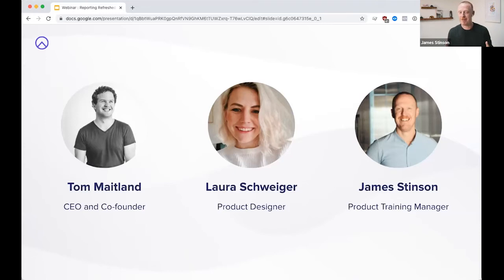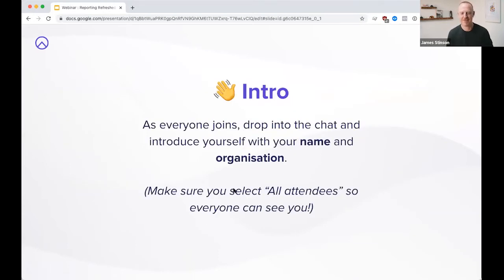That's a little bit about us. If you've just jumped into the webinar, please make sure you use the chat, introduce yourself, and let us know you're here. We love seeing those come in — make sure you select all attendees so you can see everyone join. We had over 120 people register for this webinar, so we hope to see a lot of you out there.